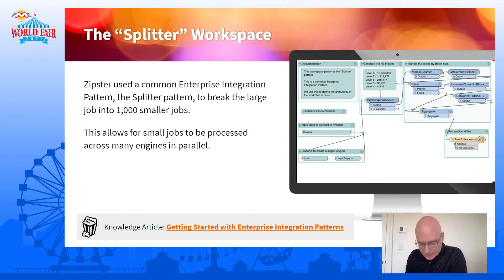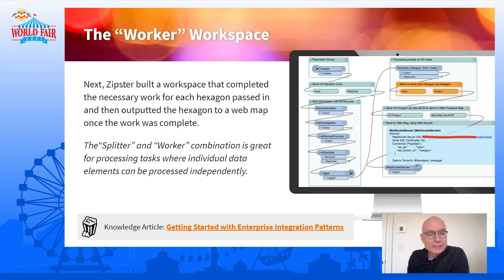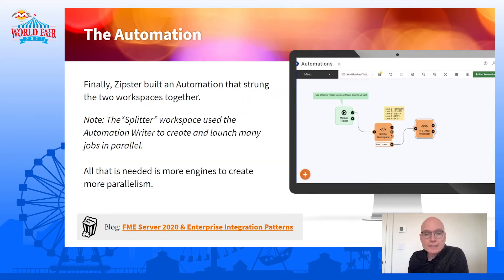There's the workspace — full disclosure, it does break my 10-transformer limit, but using bookmarks I was able to make it look like it didn't. It's a simple workspace: it breaks all the hexagons up into groups of H3 indexes, then uses the Automation Writer to push that downstream. The second workspace is the one that actually does the work — it's given a list of H3 indexes to process, does the heavy grinding, and then outputs the result and lets the system know it's done. The Zipster then put those two workspaces into an automation. The Automation Writer outputs a thousand messages, causing the H3 area processor to run a thousand times. Those jobs are submitted immediately, so you effectively have as many H3 area processors running at the same time as engines.